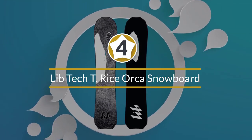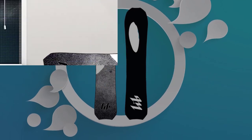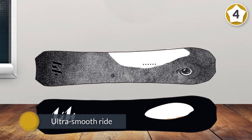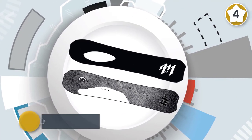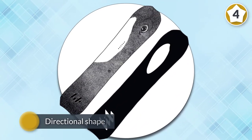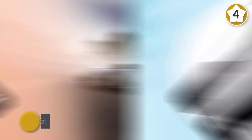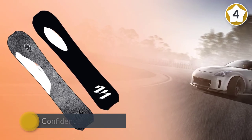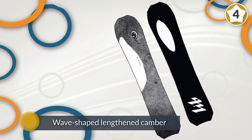Number 4: Lib Tech T-Rice Orca Snowboard. The T-Rice Orca delivers an ultra-smooth ride thanks to its basalt core and directional shape that's ready to conquer the powder and inevitable crud — the hallmark realities of freestyle snowboarding. Lib Tech's steak knife tech in the sidewalls, or the strategically placed sections of serrated metal, provides confident edge control in an instant, even on the iciest nightmares of a New England winter.